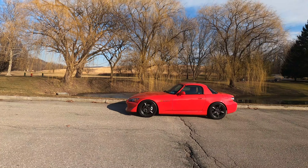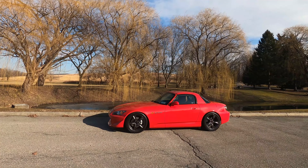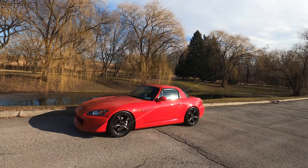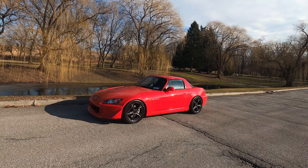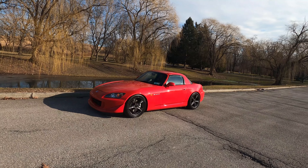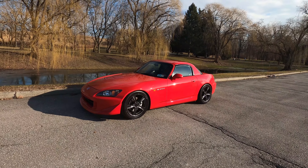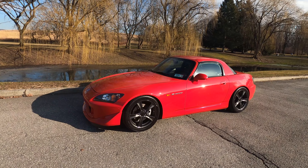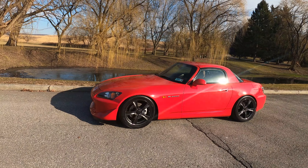Hey guys, welcome to another vlog. Today we took out the S2000 since it was so nice out — a 50-plus degree day here in February in the northeast. We're going to do a quick walk-around of the S2000. I managed to get out of work early today and give it a nice wash.